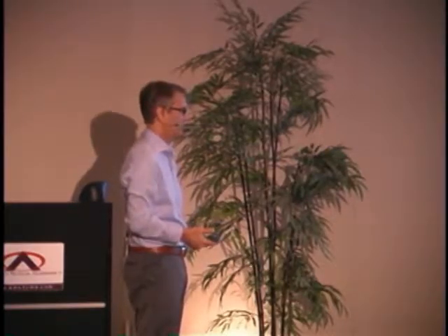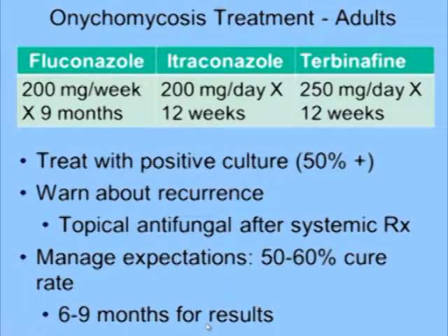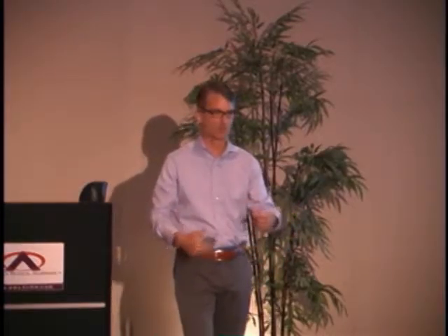Manage expectations — the cure rate is not high, and it takes 6 to 9 months to see results. The medication is deposited in the nail matrix and is present there for 90 to 120 days, working its way out like a lawnmower chewing up the fungus.